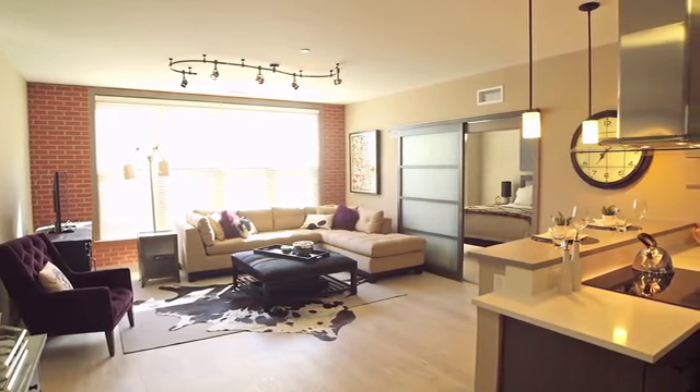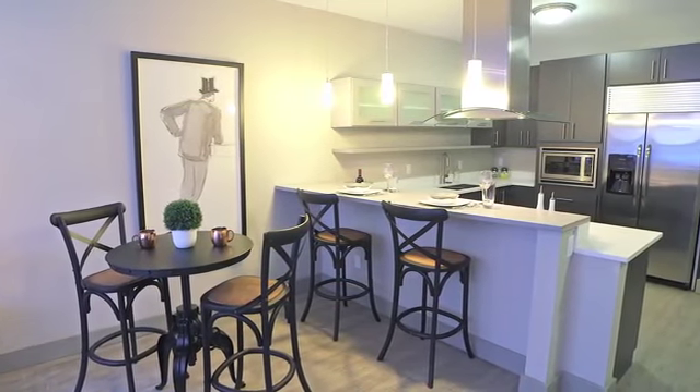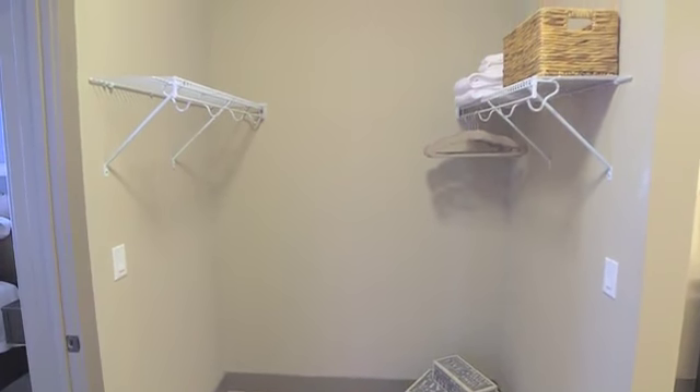Designer hardware and upgraded window coverings complement the living spaces. Soaring ceilings create space, while oversized walk-in closets provide extra room for storage.